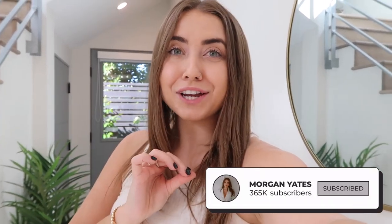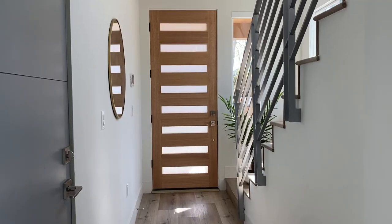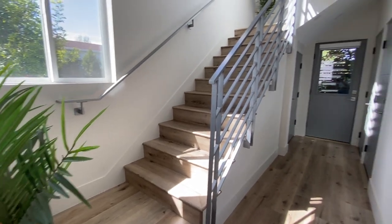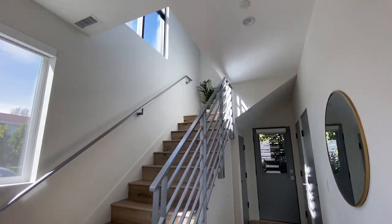Hey everyone, it's Morgan Yates and I am so excited for today's video. It is taking place right here in the entry to my house, which at the moment does not have much going on in it whatsoever — except for this mirror and this plant on the ground. Every time I walk into my house it feels like I'm walking into a blank apartment, just like it did when I toured it when it was empty.